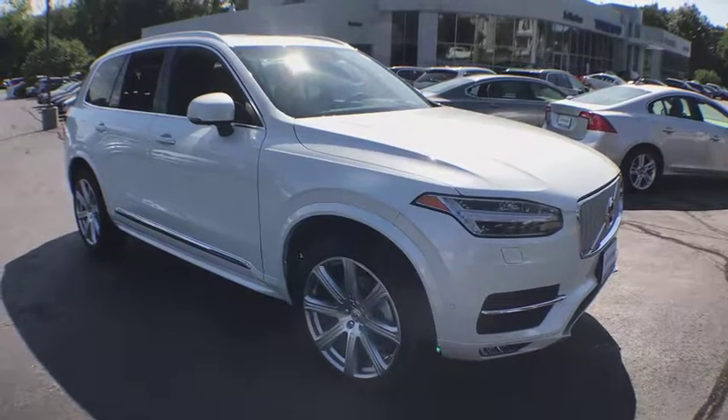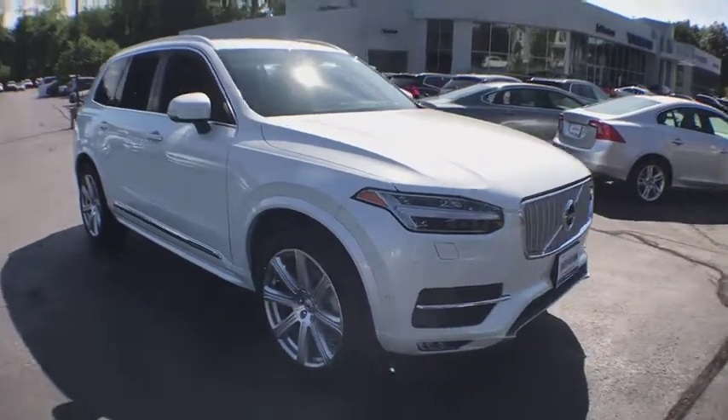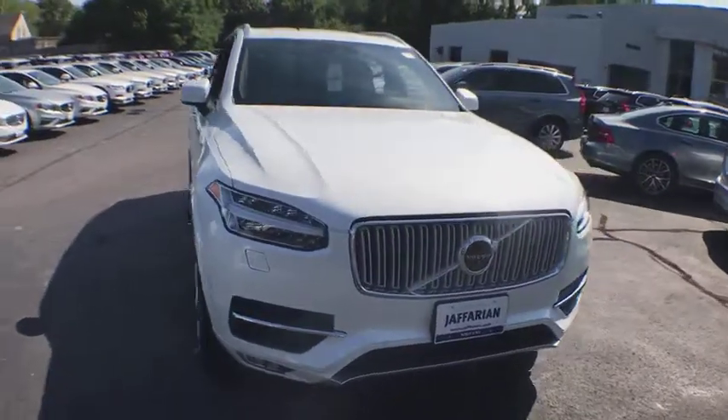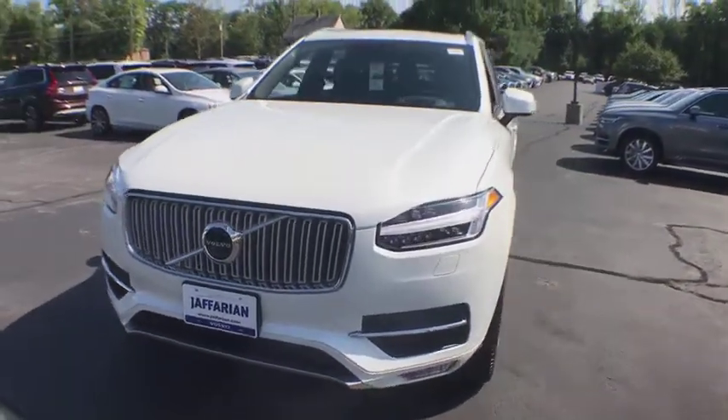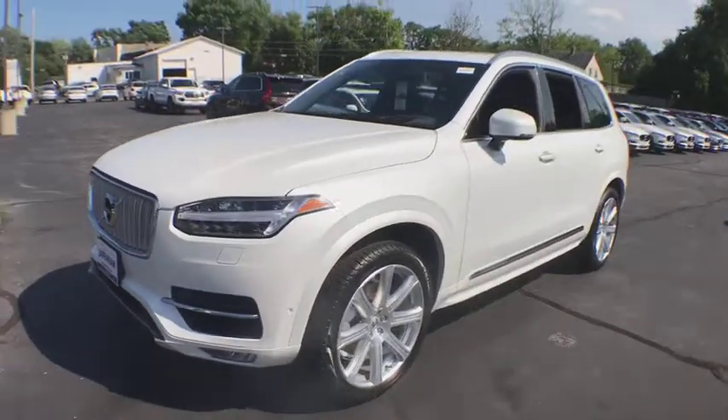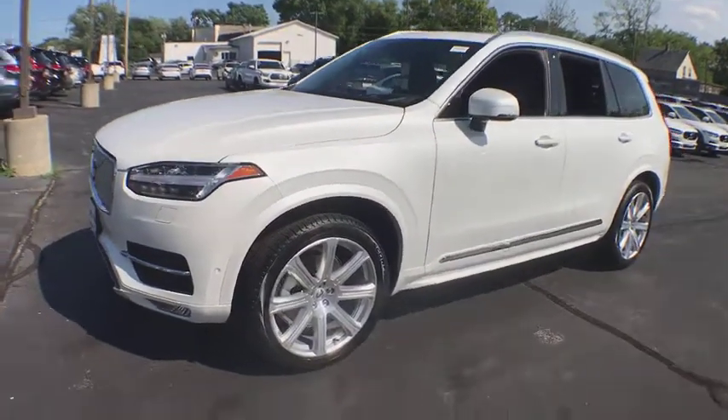2019 Volvo XC90. The Volvo XC90 provides refined luxury with unrestricted pleasure on the side. Experience the Volvo XC90 from the inside out and see why you'll want to take everyone on tour.